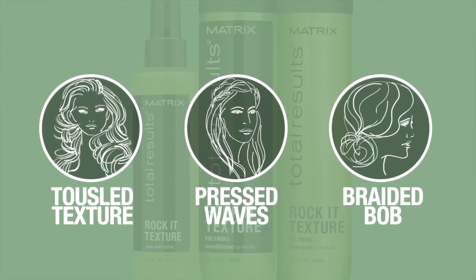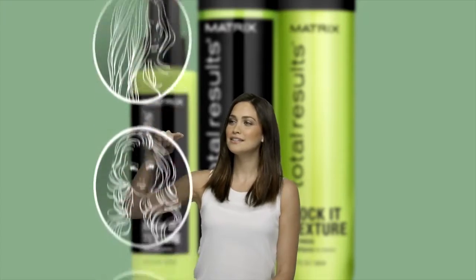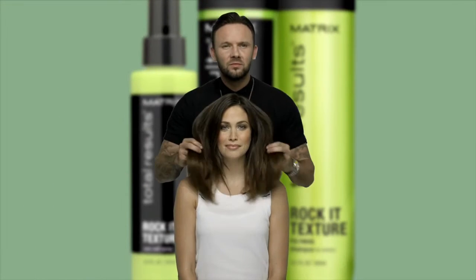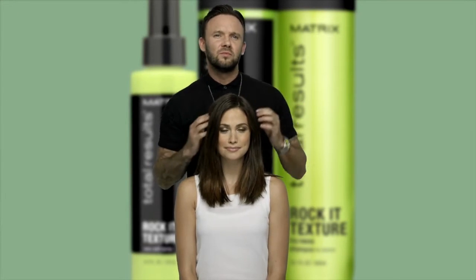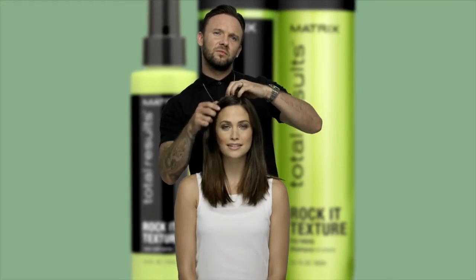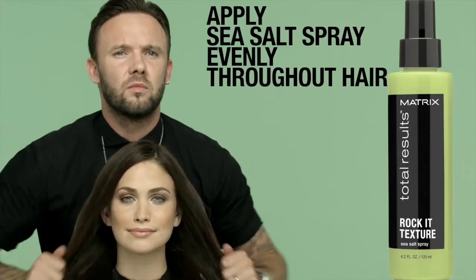Rocket Texture. Texturize your hair. Get ready for high-definition, rockstar-style hair with new Rocket Texture. Now all you need is that perfect leather jacket. Rocket Texture is a line infused with polymers to help boost structure for wavy and short style definition. Start with the shampoo and conditioner to attain a 100% sexy, undone texture, de-frizz your waves and define your wavy style before styling your tousled beach waves with a sea salt spray for lightweight texturizing and definition.